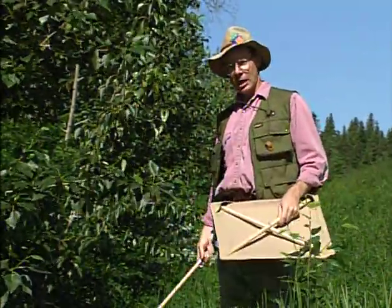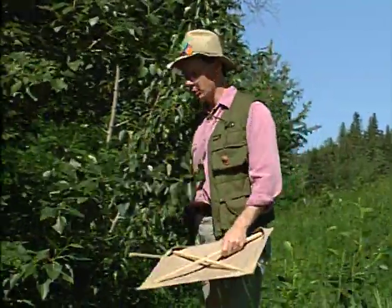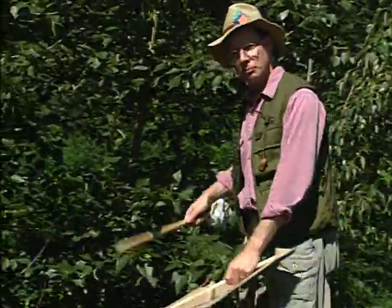Well, that's about it for now. So until next time, I'm a nature nut. And I hope you are, too. See you later.